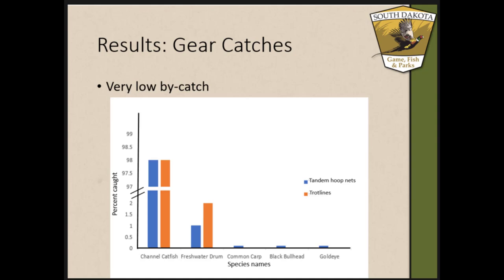Looking at the results, this figure shows percent frequency of species caught between the two gears. The main thing I want to point out is that bycatch was not really an issue in our study — for both gears, over 98% of fish caught were channel catfish. We also didn't have any problems with turtles, so channel catfish really targeted our gear very well.